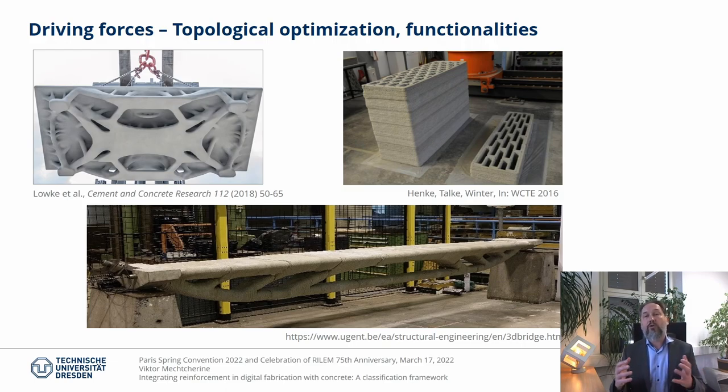since the geometrical freedom also widens considerably our options for material minimization of structural members, for implementing such principles as form follows force. In addition, specific topology enables us to introduce some extra functionalities such as enhanced acoustic features or thermal insulation capacity.